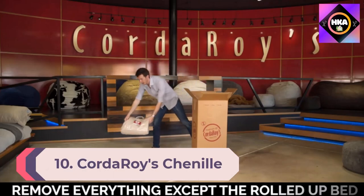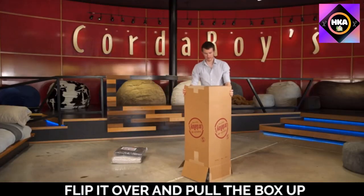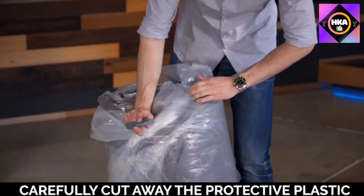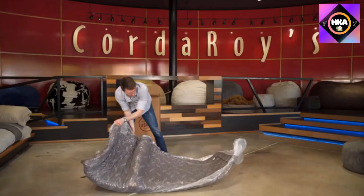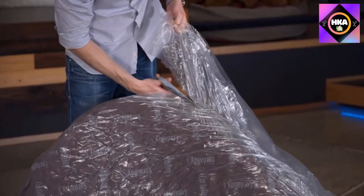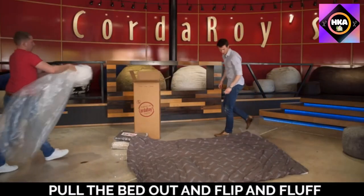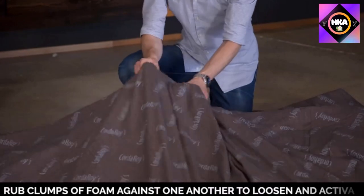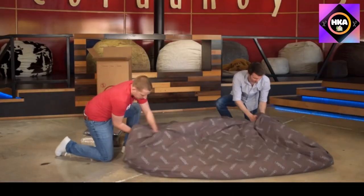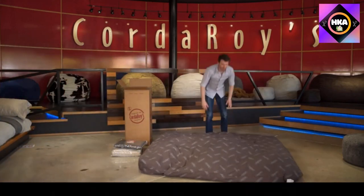Number 10: Kardaroys Chenille Bean Bag Chair — a convertible chair that folds from bean bag to bed, as seen on Shark Tank, Moss Queen size. With the Kardaroys Chenille Bean Bag Chair, a great night's sleep is in the bag. It is an ideal bean bag chair for adults and children alike. The convertible chair changes from a big bean bag chair to a queen-size bean bag bed in no time. To turn the chair into a bed, simply unzip the safe-lock zipper, remove the cover, and flip the inner cushion. Fold and slide the cushion into the cover to convert back to the original bean bag shape — so easy the kids can do it.